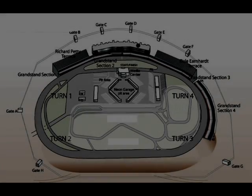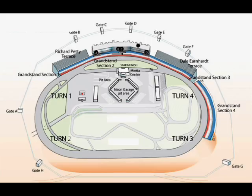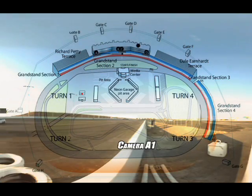Apart from the actual cameras being placed on the car, a number of cameras were also placed on the track. And so we had to figure out where to put the cameras to give the user a feel of speed.